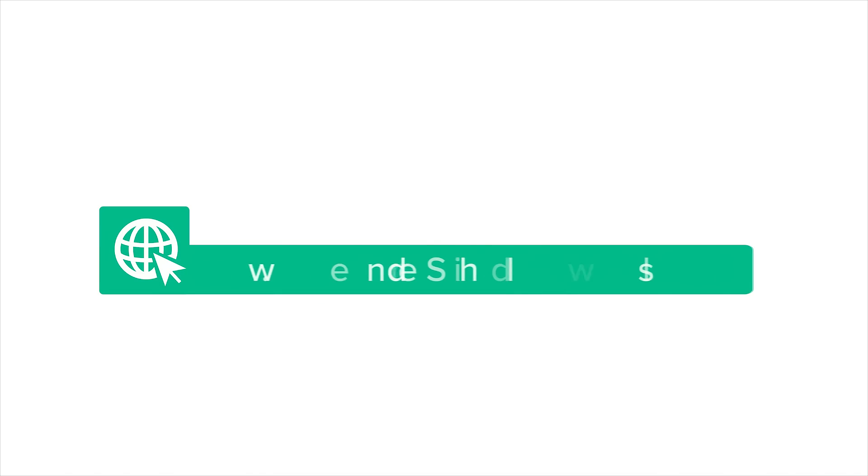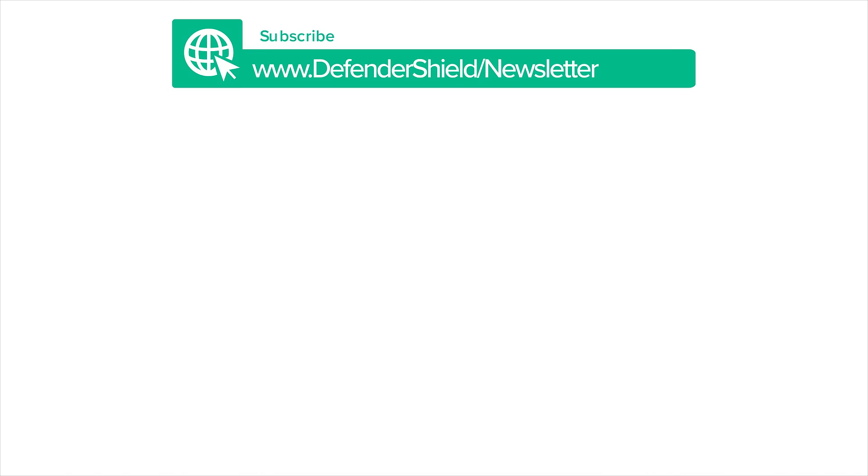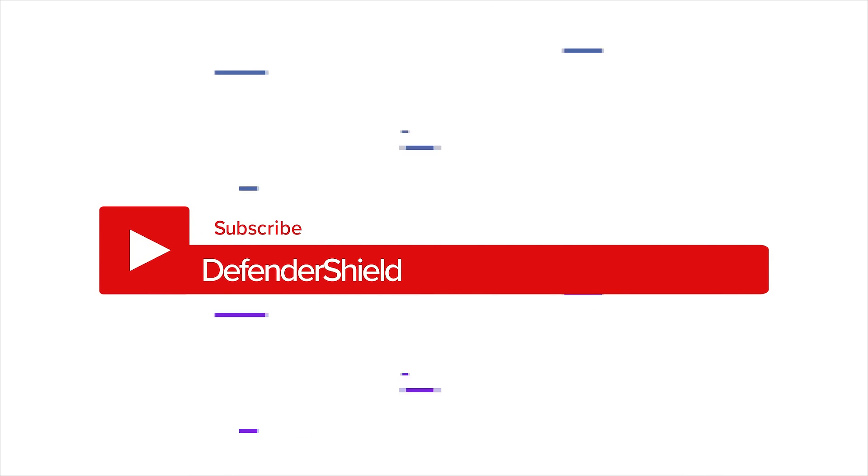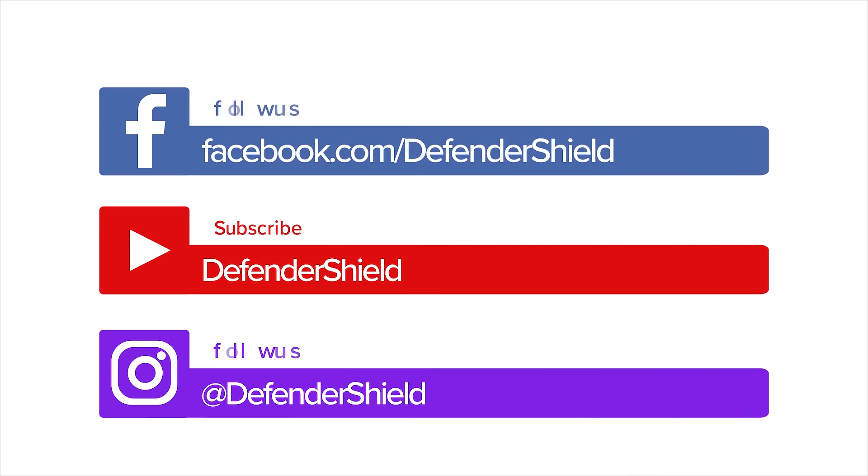Want more info? Sign up for our exclusive newsletter to get a free EMF Protection Guide. And make sure to subscribe to our YouTube channel. Don't forget to keep up with us on Facebook and Instagram for the latest research and tips on EMF safety.